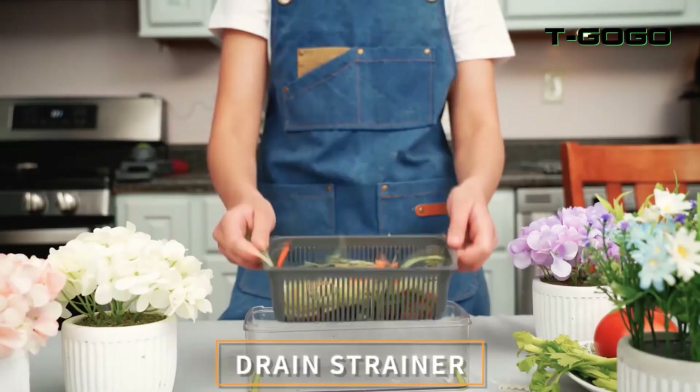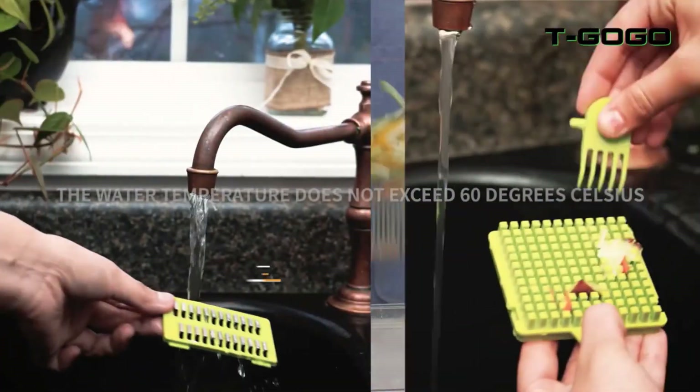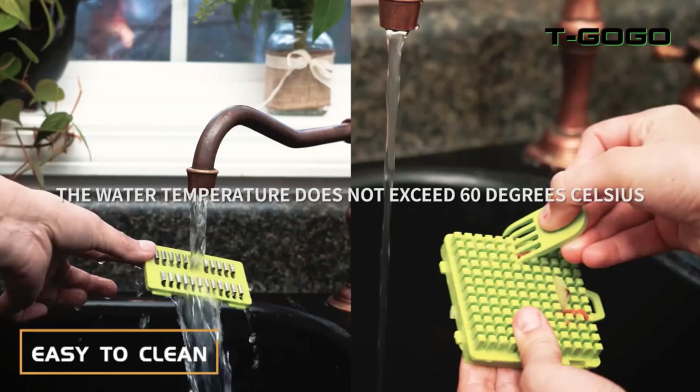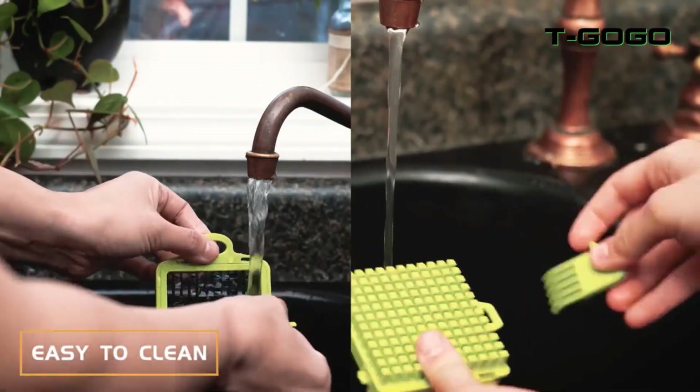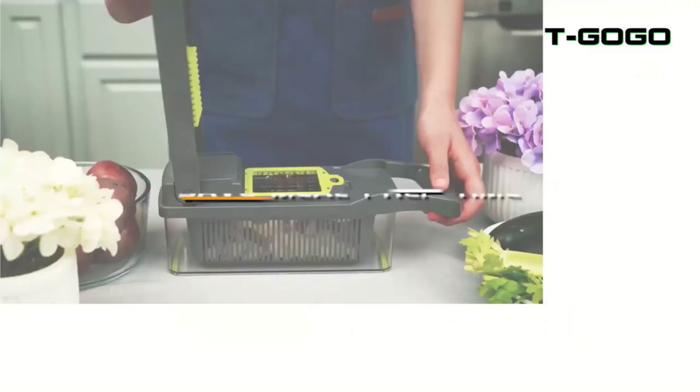With this versatile tool, you can save time and effort in the kitchen while creating delicious and healthy meals. Here are some things to consider before purchasing a 12-in-1 Multifunctional Vegetable Cutter.